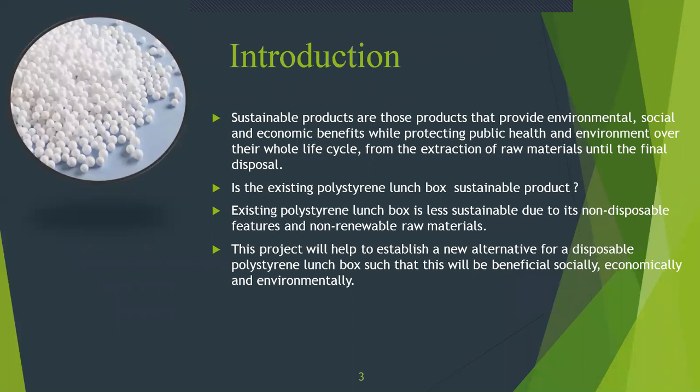Introduction. Sustainable products are those products that provide environmental, social, and economic benefits while protecting public health and the environment over their whole life cycle, from the extraction of raw materials until the final disposal. Is the existing polystyrene lunchbox a sustainable product? The existing polystyrene lunchbox is less sustainable due to its non-disposable features and non-renewable raw materials. This project will help establish a new alternative for a disposable polystyrene lunchbox that will be beneficial socially, economically, and environmentally.